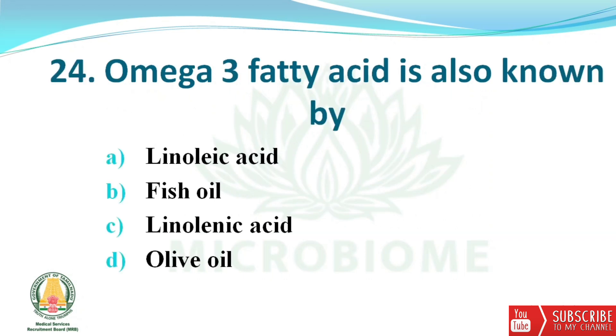Next question: Omega-3 fatty acid is also known as? The options are linoleic acid, fish oil, linolenic acid, and olive oil. The right answer is option C — linolenic acid.